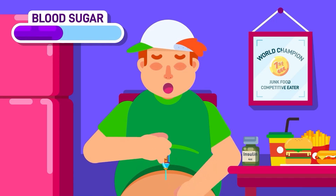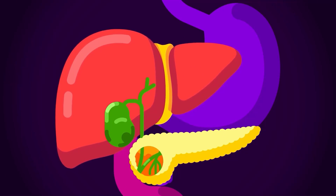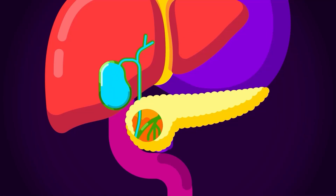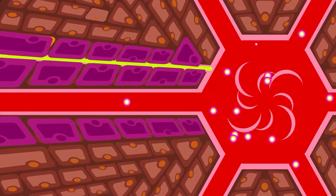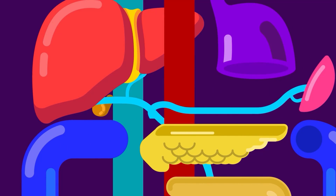Liver. The largest internal organ participates actively in the digestive system by producing fat-processing bile, which is stored in the gallbladder for concentrated use. The liver also acts as a filter for the blood that flows from the digestive system, separating the toxins and dangerous substances from the absorbed nutrients.